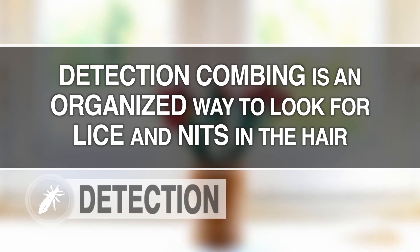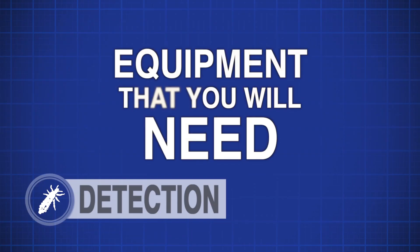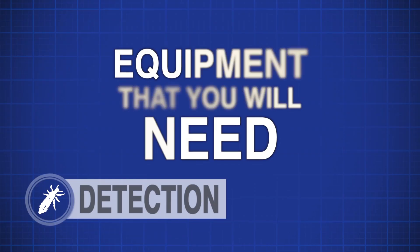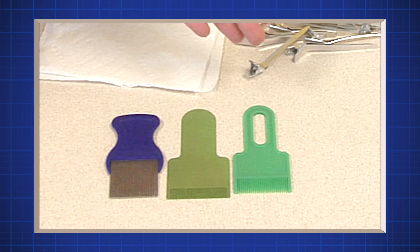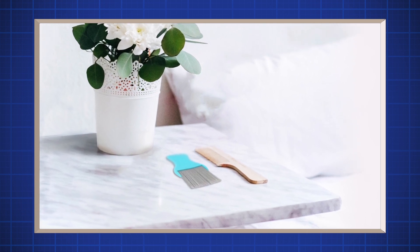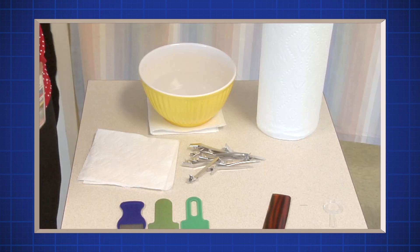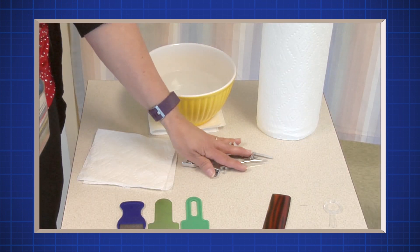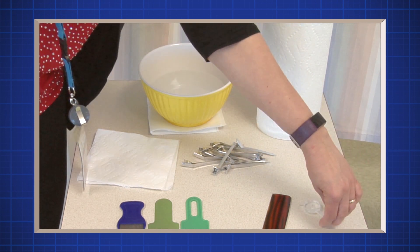Detection combing is an organized way to look for lice and nits in the hair, from the scalp outwards. You may miss seeing the lice or nits if you only part the hair and look at the scalp. Equipment that you will need for wet detection combing: a plastic fine-tooth comb or plastic head louse detection comb, which you can buy at most drug stores; good lighting — daylight is best; a regular comb; white paper towel or tissue; a bowl of warm water; hair clips for longer hair; and a magnifying glass — it's not required but it may help.